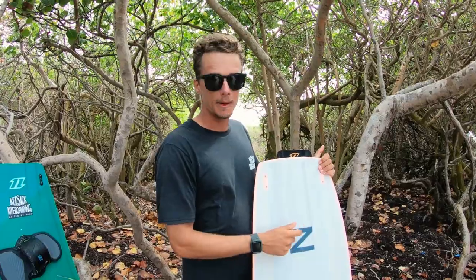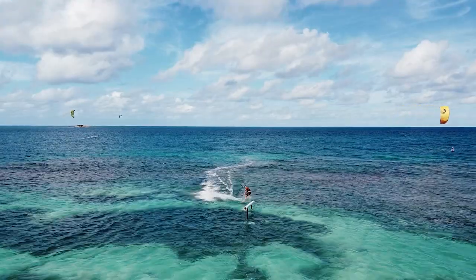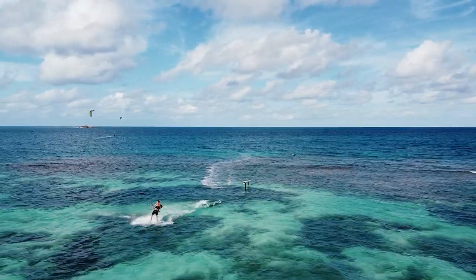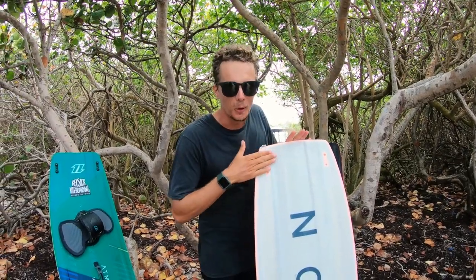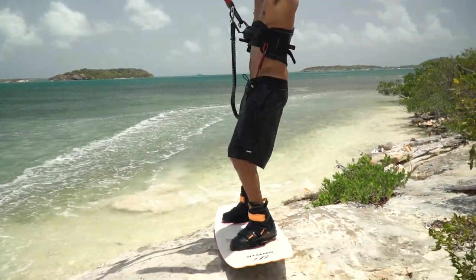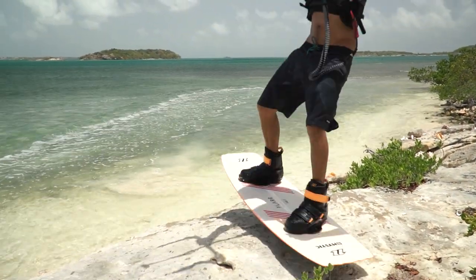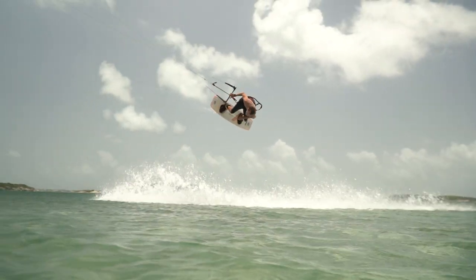The Flair also has a slider base, which is super handy if you're hitting rails, sliding up the beach, or riding in rocky areas. Having that tough bottom is especially nice when you're riding finless because you're always pushing it into places you probably shouldn't go. That's mainly why I ride the Flair — it's solely my boot setup for unhooking and freestyle.